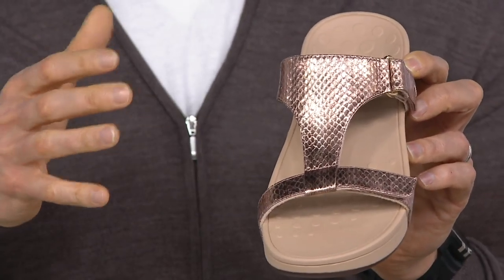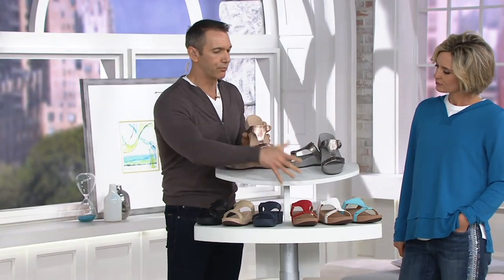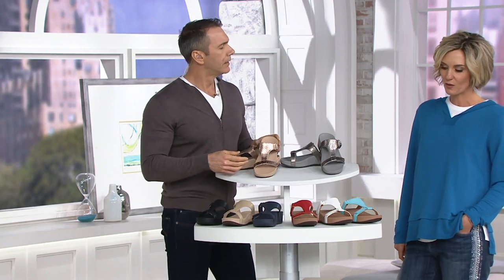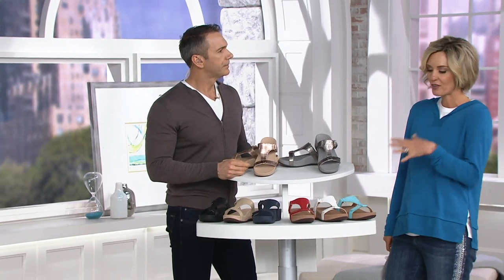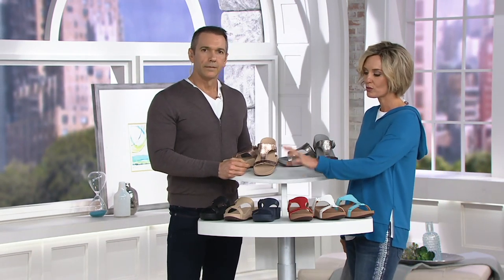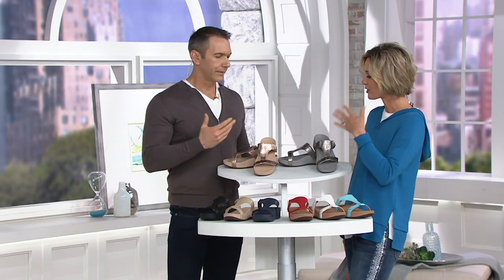There are almost three categories to choose from here. You've got the metallics, you've got your base neutrals with the black, oat, and navy. And then you've got those beautiful pop colors with the red, white, and blue. You have to have white in sandals for spring and summer — you just have to. And in my world, you have to have a fun color.